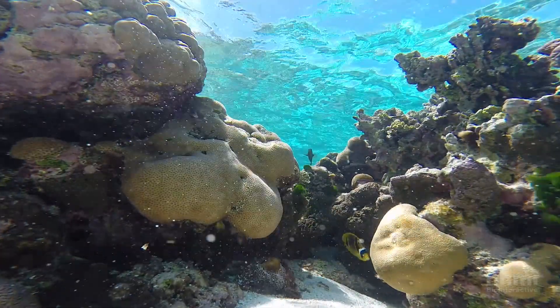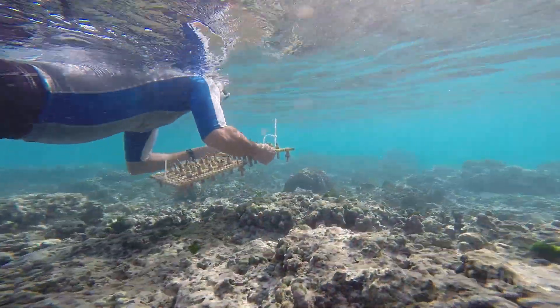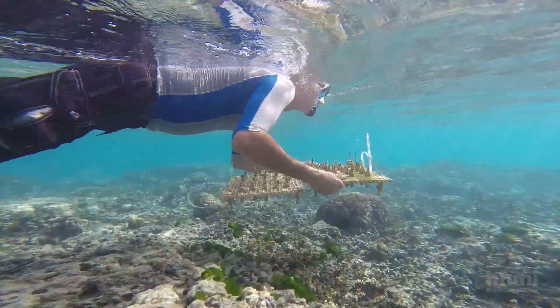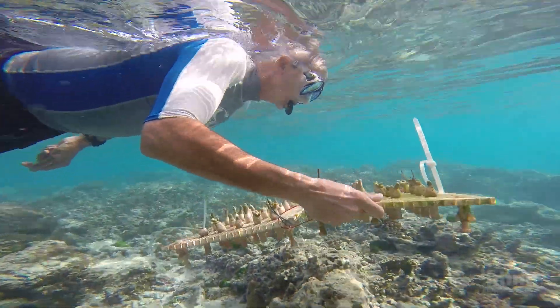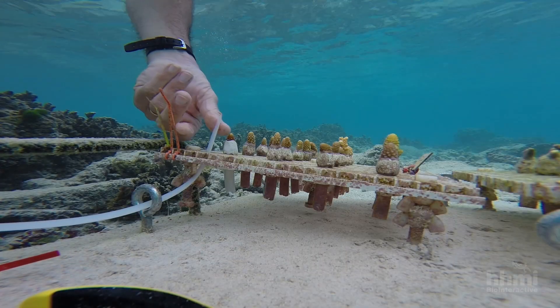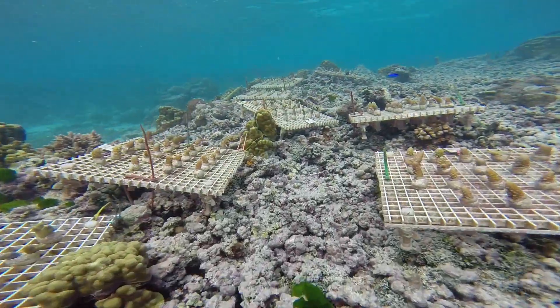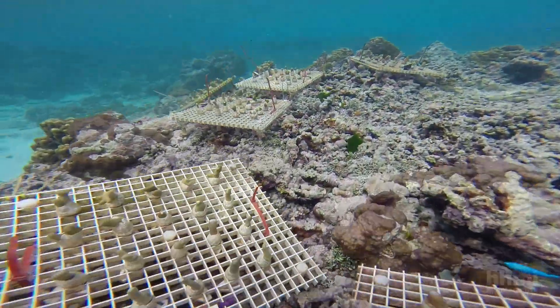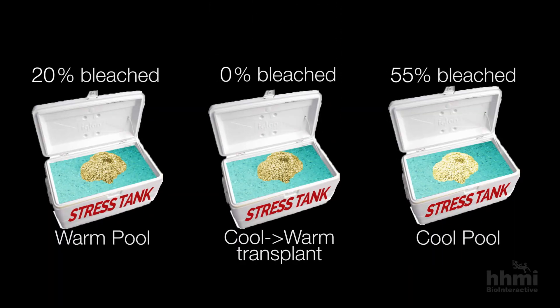Another experiment was needed. What was interesting about corals is you can take them, break them into two fragments — they're genetically identical clones of one another — grow them in different environments, and then retest them. Palumbi transplanted corals from the cooler Ofu pool into the warmer pool, let them grow for three years, and then tested them again in the stress tanks. This time, the transplanted corals were more resistant to bleaching than their cooler ancestors, but still not as heat resistant as the original warmer pool corals.